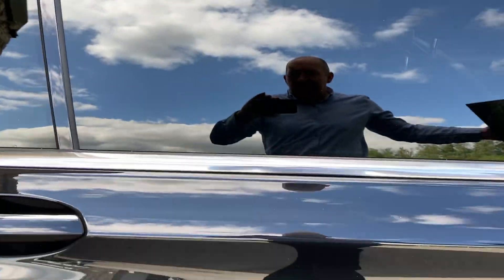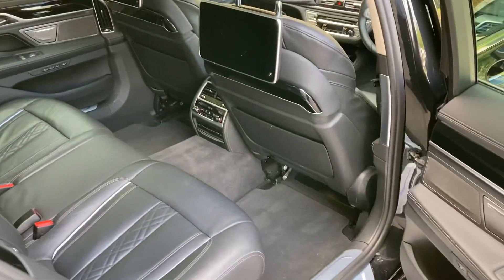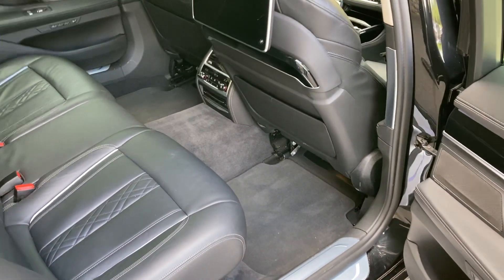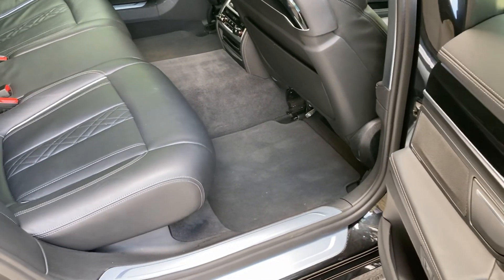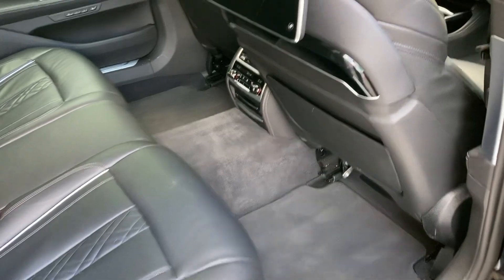So obviously you've got the privacy glass there, and then acres of space. I'm six foot tall and that was kind of my normal driving position — you can see just how much leg room you have in the back here.